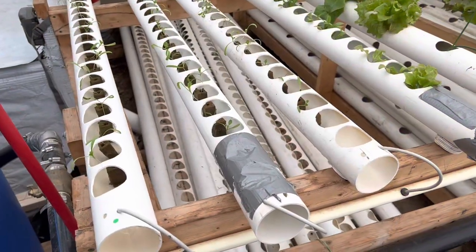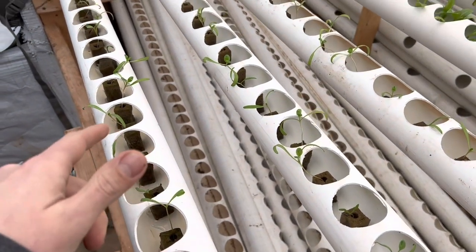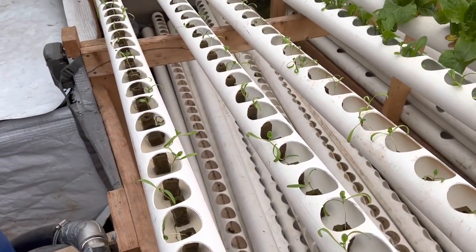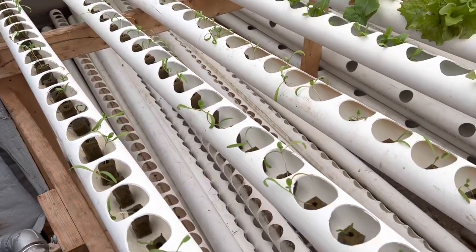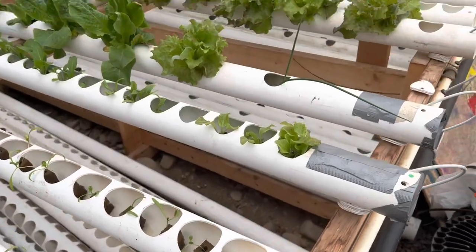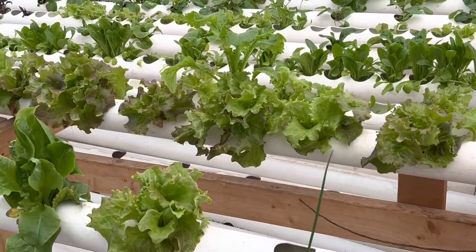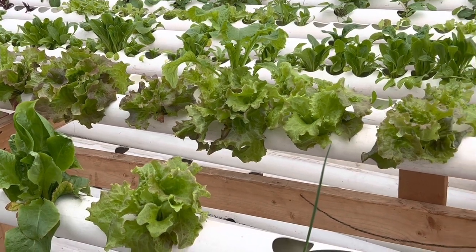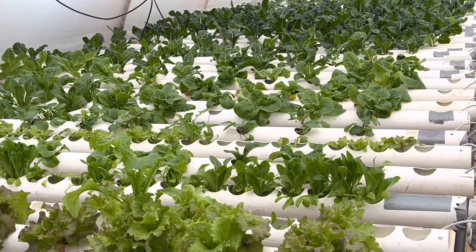From the G2, the plants make their way into these troughs here, which are called the nursery troughs. They stay in these troughs for about two to three weeks, depending on how long it takes for them to get big root systems to be moved into what is called the finishing troughs. The spacing on the finishing troughs is eight inches, giving those plants enough room for their roots to grow.